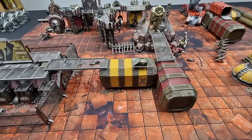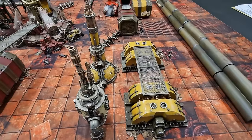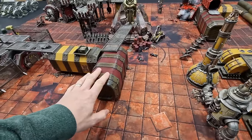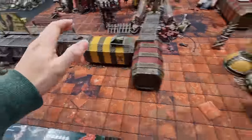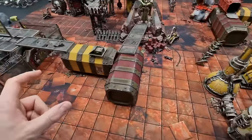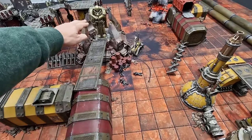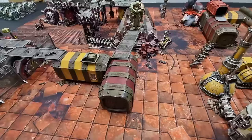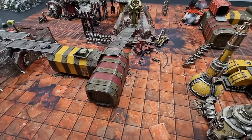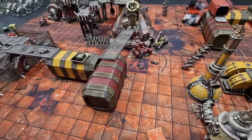The battle mat and terrain we're using: the mat is from gamemat.eu, six by four inch size, marked out at the edges with pipes. We're also using pre-painted terrain sets from gamemat.eu — the industrial terrain set, which includes containers, structures, boxes and barrels. There's a central warp portal piece, also from gamemat.eu. Check them out for battle mats in all shapes and sizes, and pre-painted terrain sets. Discount code in the video description for 11%, and if the offer's still running, there's one for 20% off across the store.